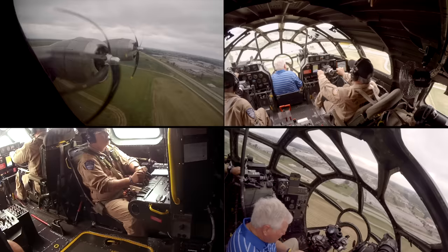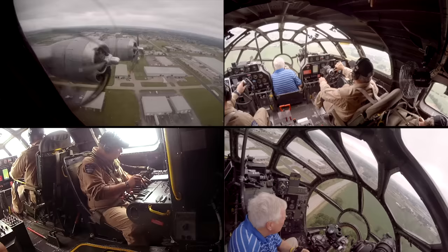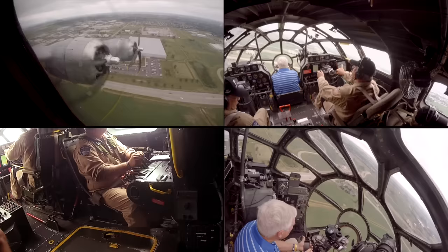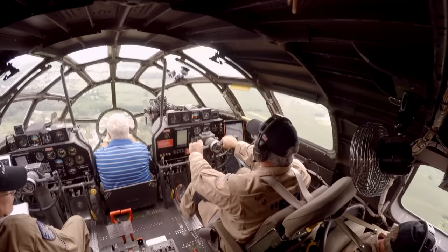Super Fortress 529 Bravo, when able start your left turn to the north. Okay, left turn to the left, 529 Bravo — thank you. Ready for flaps? Oh yeah, sorry — flaps up. After takeoff: landing gear is up, flaps are up, landing gear switch is off and guarded.